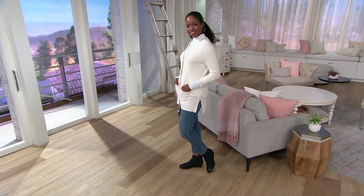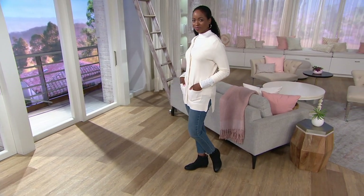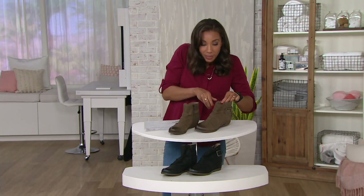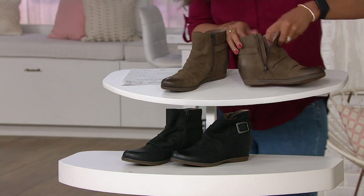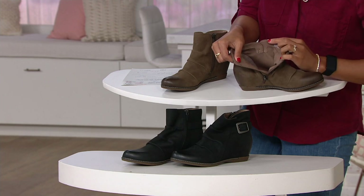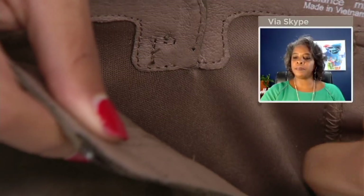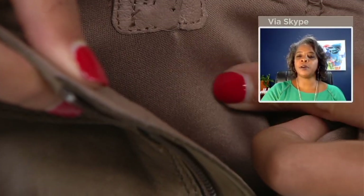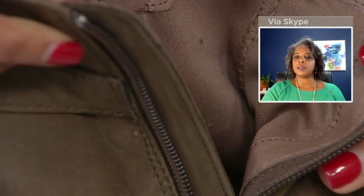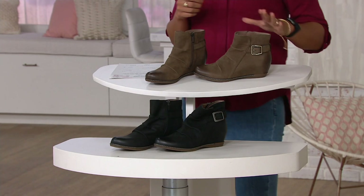It feels like I'm wearing a sock when I put it on. Those are really comfortable — I'm actually kind of shocked. As soon as you put your foot in here, the lining on the inside is so nice. Isn't that soft? It's a leather lining — just like a fabric lining in there. It feels so soft and comfortable, and then the footbed just immediately absorbs any of the pain on my foot.